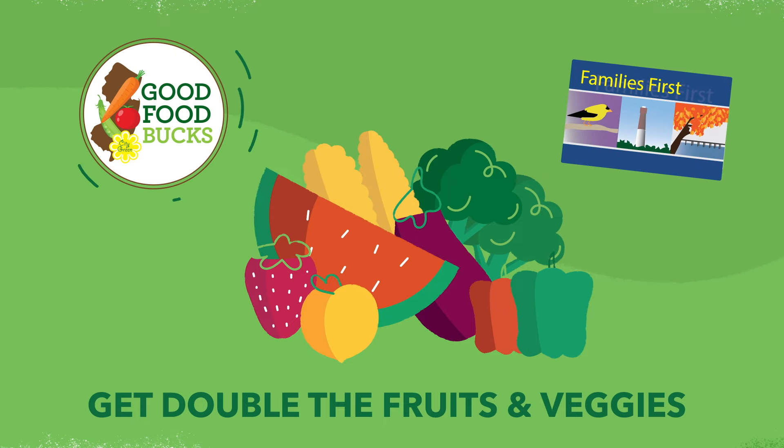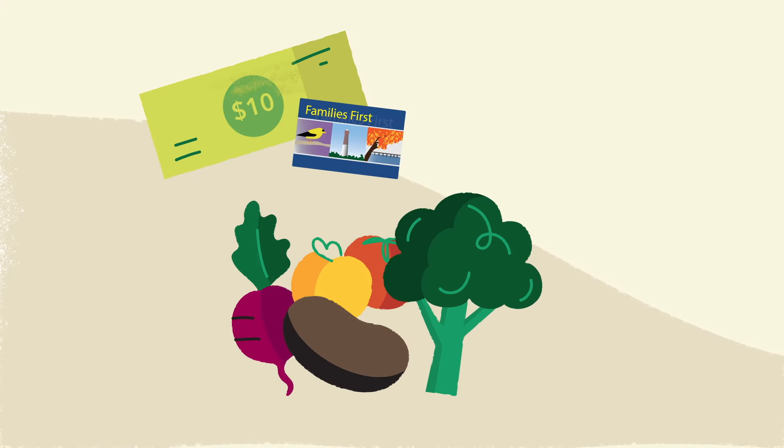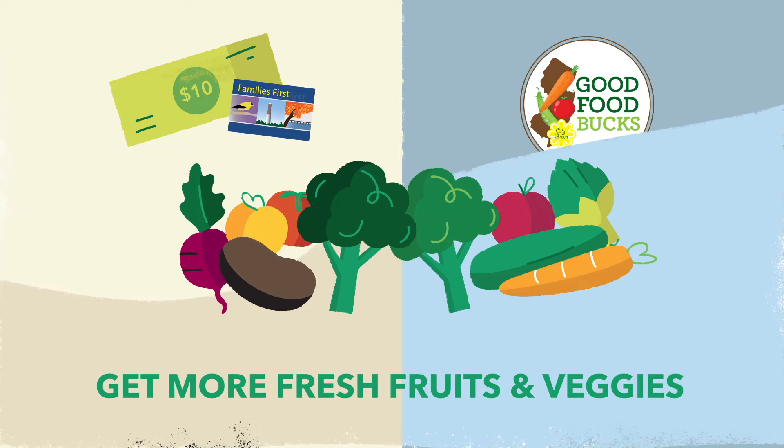If you have a Family's First Card, Good Food Bucks matches your fruit and veggie purchases. So when you use your Family's First Card at participating farmers markets and grocery stores, you'll earn free Good Food Bucks, which you use to bring home more fresh fruits and veggies.